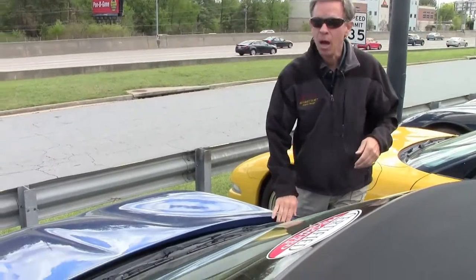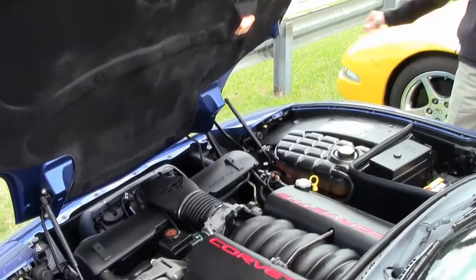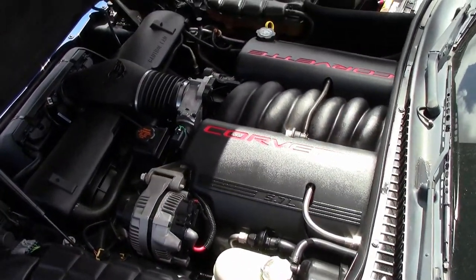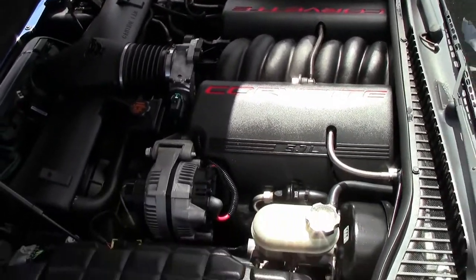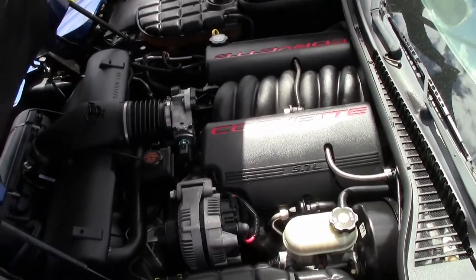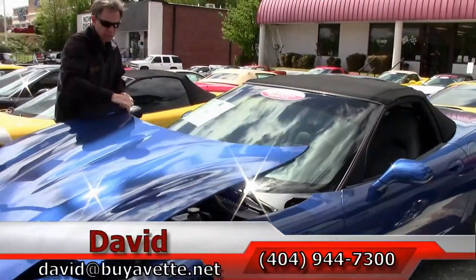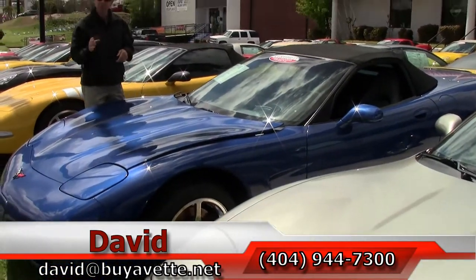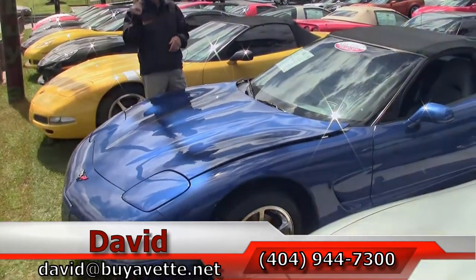We're going to take a look underneath the hood at this Corvette engine — 5.7 liter, LS1, 350 horsepower, excellent gas mileage. Got a great battery, a Die-Hard. Very clean underneath. Overall, very good condition and very low mileage. Electron blue convertible — this could be the Corvette you're looking for. Remember folks, if you're looking for a Corvette, check out Buy a Vet and always call and ask for David.